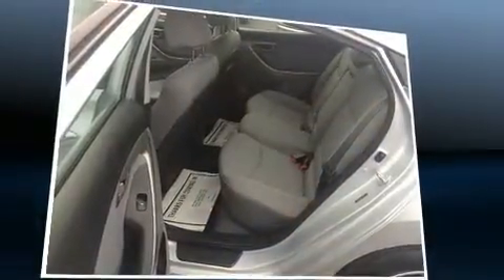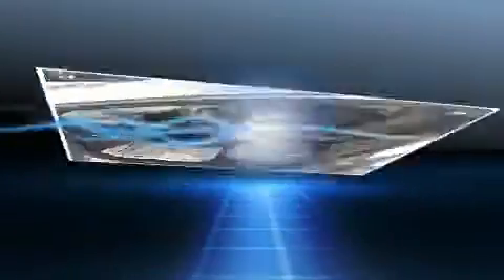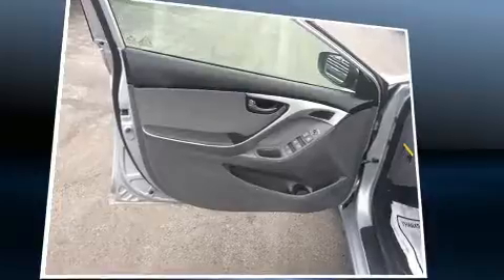A trip computer, an outside temperature display, and much more are included. Premium sound drives six speakers, providing you and your passengers a sensational audio experience.